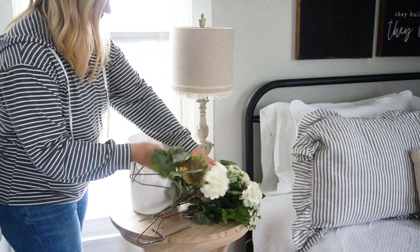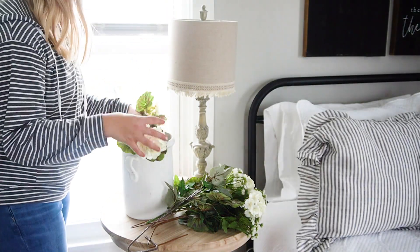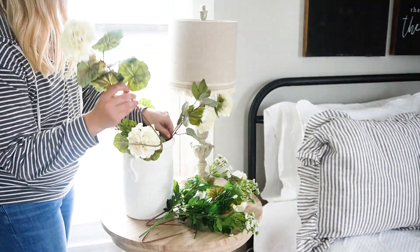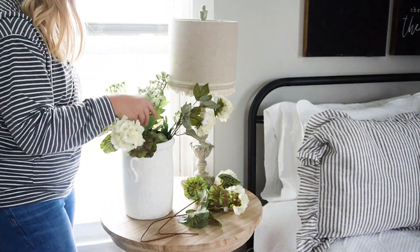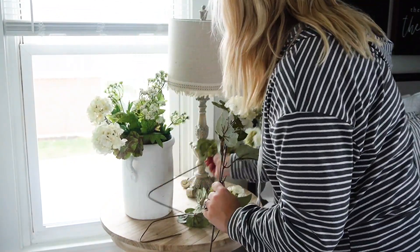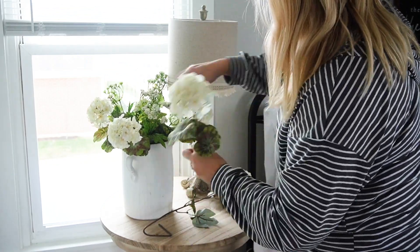I also purchased the side table to go with our bed and I love it because it is large — it has a ton of surface area to work with. Not to mention it is stunning. But I just have this white pottery and I'm throwing some white floral stems right into it, and I think that it adds a lot of airiness to the space. It's really bright and cheery.